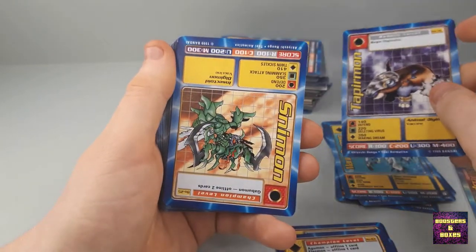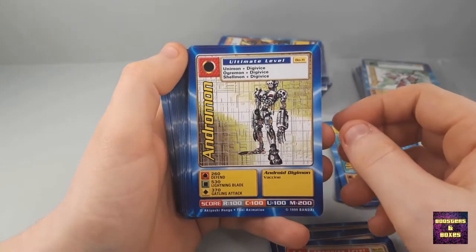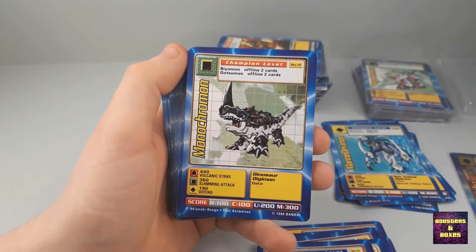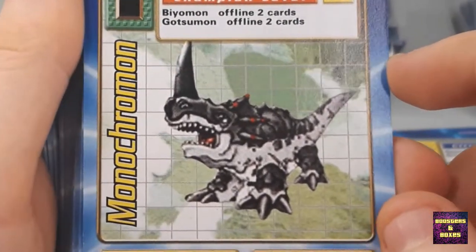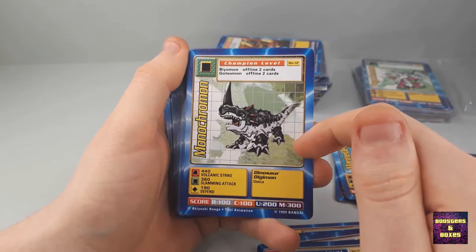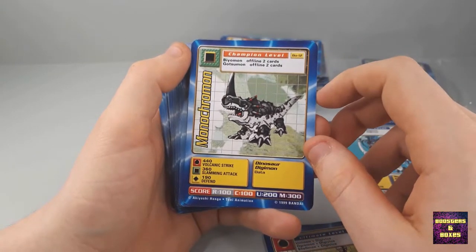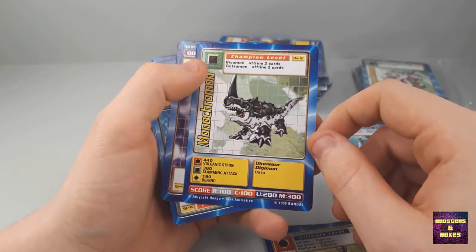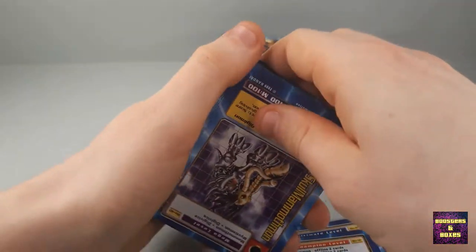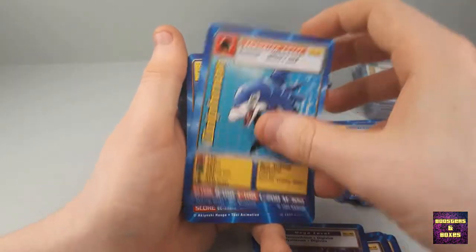Andrammon — one of my favorite cards, love him. A Monochromon. And this again is the low-resolution print misprint, which I actually made a video on not too long ago where I bought a lot and this one was included. It's weird — I think maybe it's from a certain part of the world that had these, because they're coming from the same part of the world as the previous lot.